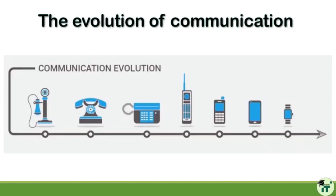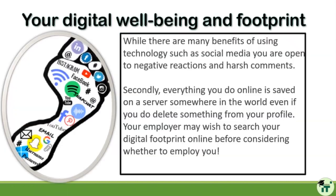The evolution of communication with telephones looks like this: from old phones to brick mobile phones to now smartphones and even smart watches. That's just a quick graphical view of how communication has changed with phones.